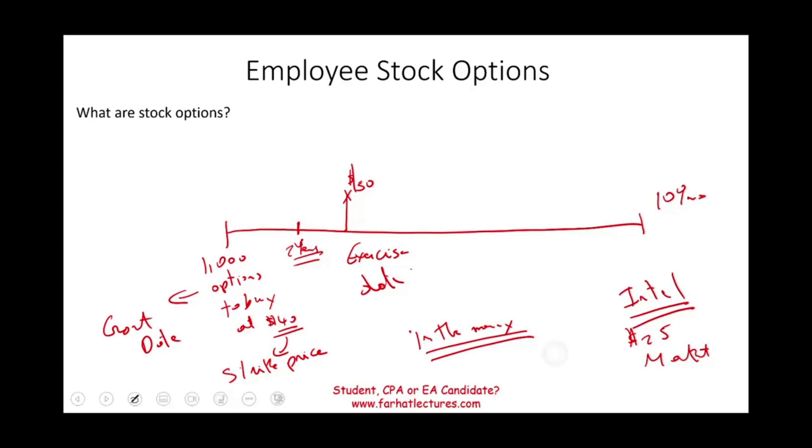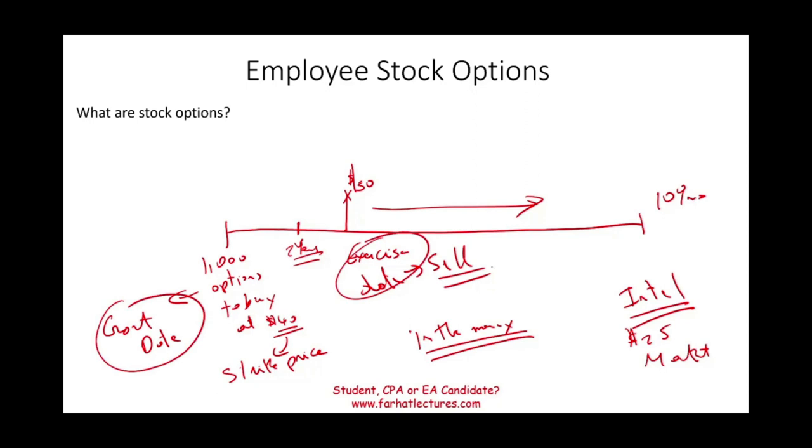After you exercise, you can sell immediately or you can sell the stock in the future — basically you own the stock. So this is the basic idea of stock options. There's the grant date, there's the exercise date, and eventually there's a sell date. The sell date and the exercise date could be the same: people exercise and sell immediately, or people exercise and hold their stock. There are different consequences depending on what type of options you have.